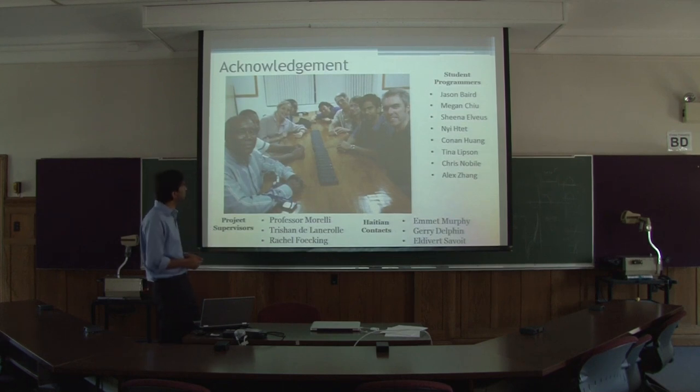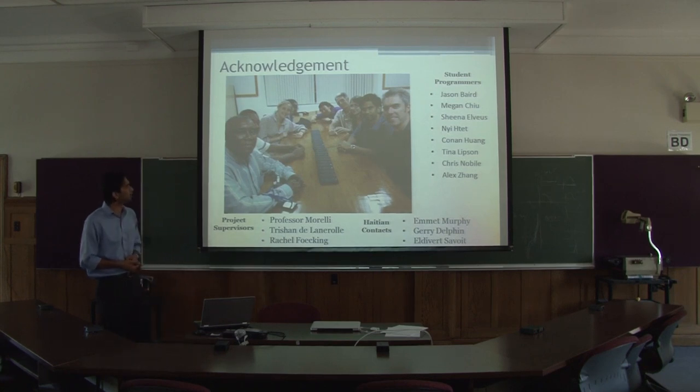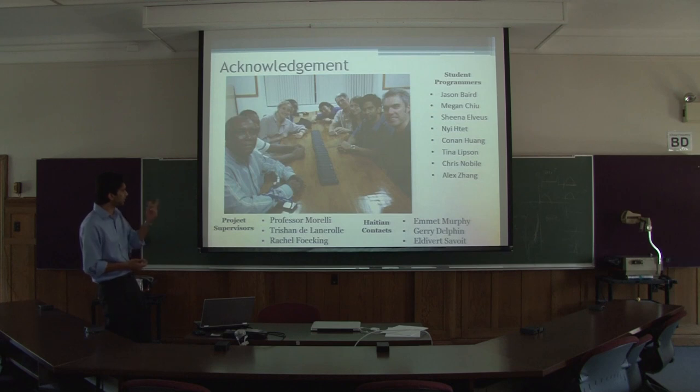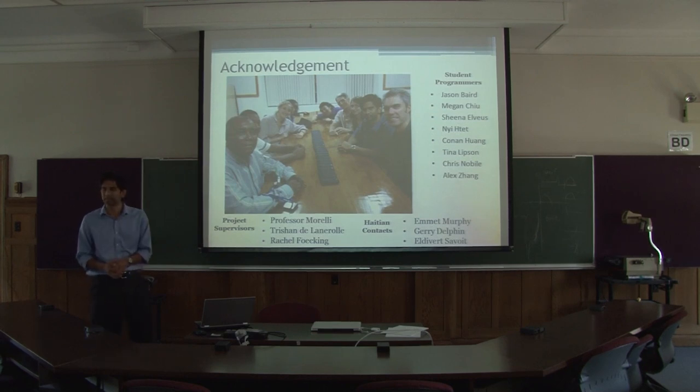This is just a quick look at the team that went down. All the students, project leads, and contacts at MIT were involved. Jerry was the chief agronomist and Elevate was the MIS manager.